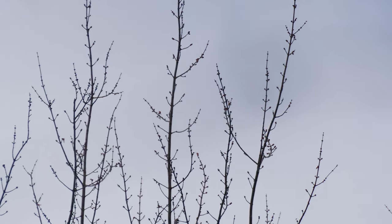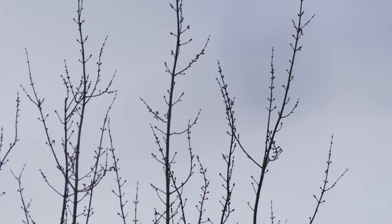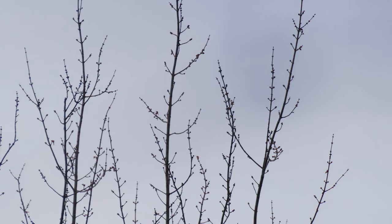Like all maples, it has opposite branching. In a New England forest, the only trees with opposite branching are maples, ashes, and dogwoods.